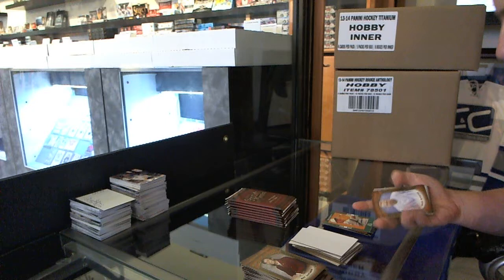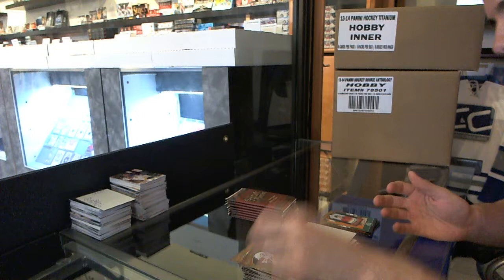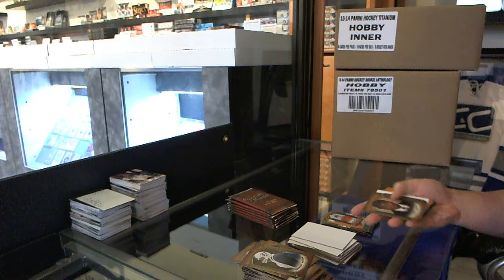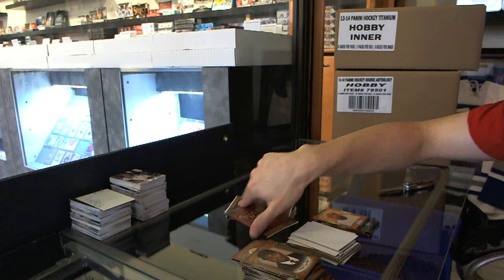And a Gaudi insert of Ernie Els. If some of the base is short print, I would have no way of knowing — none of them look any different so far. We've got a Lady Luck mini of Adam Oates. Mini of Cap Anson. And a Gaudi insert of LeBron James.